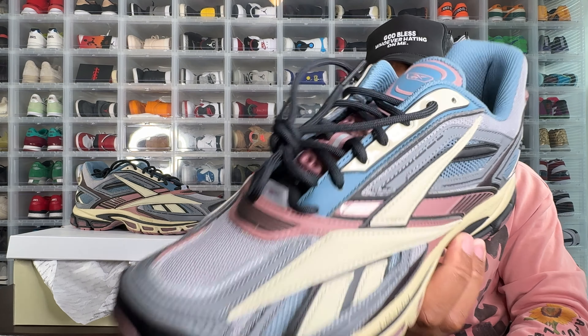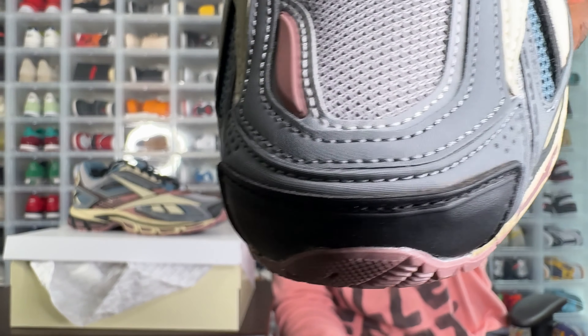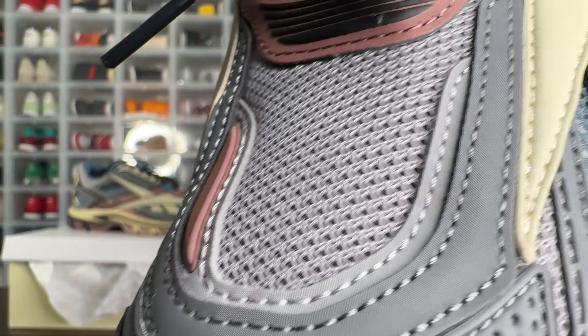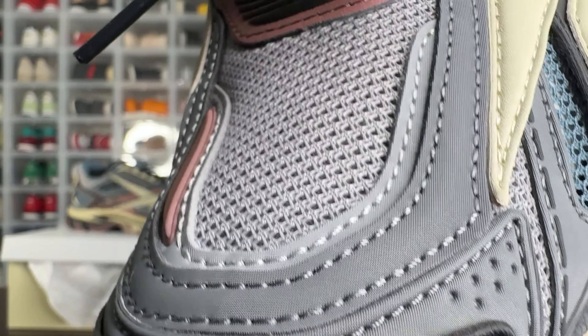It's toned down — definitely a fall type colorway if you care about seasonal colors, though I'll wear these whenever I want. The laces look like a navy blue or maybe black, hard to tell. For materials, you get mesh on the toe box and toe cap, and some nylon in there which is pretty interesting. Under better lighting you can clearly see the nylon woven into that mesh.